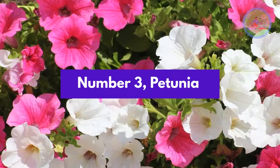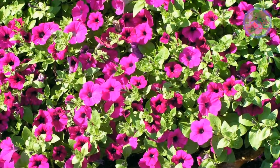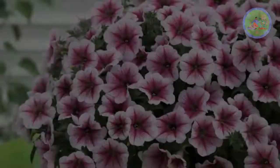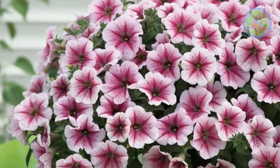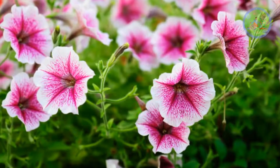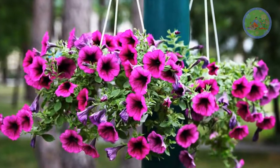Number 3: Petunia. Petunias are the easiest flowers to grow in winter. They come in a variety of sizes, shapes and colors. Petunias need sunlight and fertile rich soil. They are the most decorated flower plants for all types of garden and look awesome in hanging baskets also.